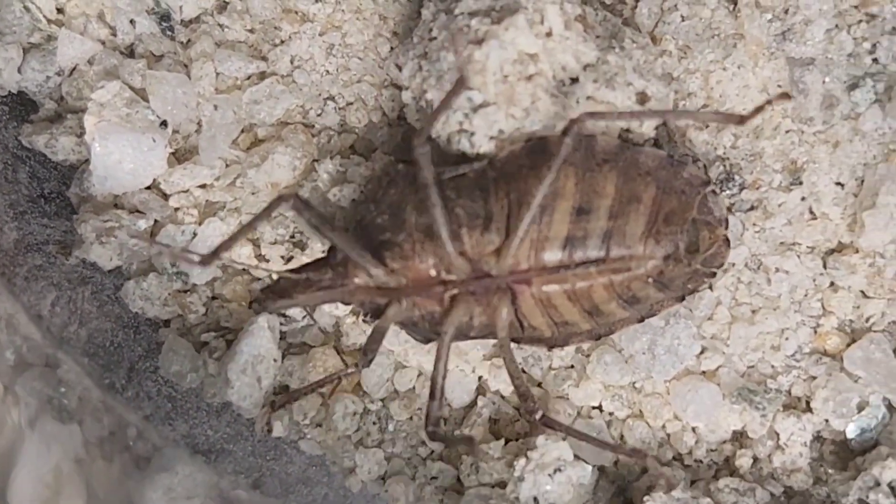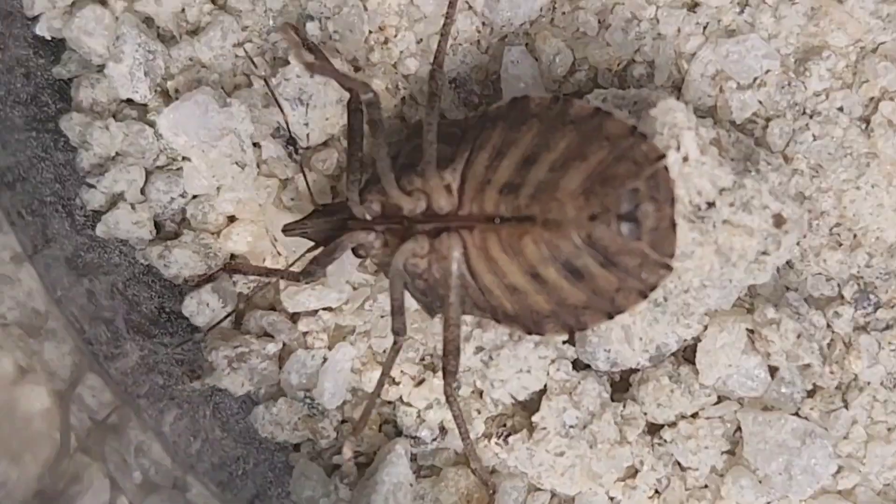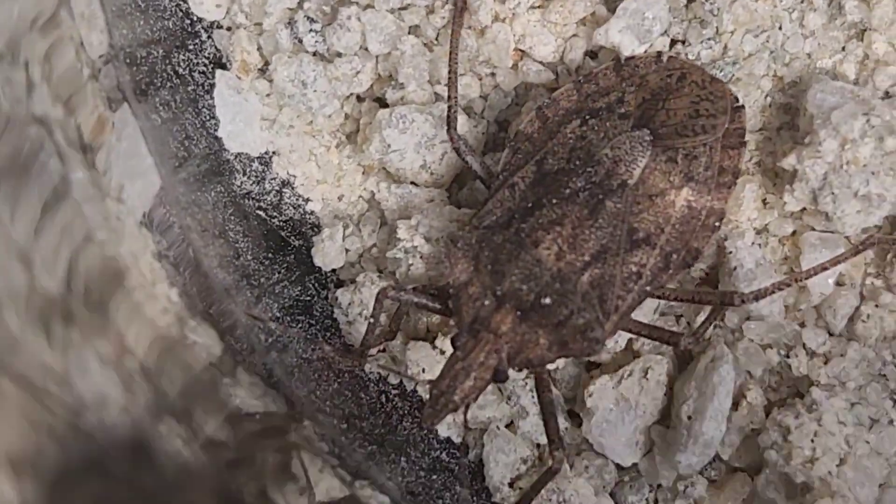Perhaps its body is too heavy to turn back over. On sand, it was completely unable to right itself.